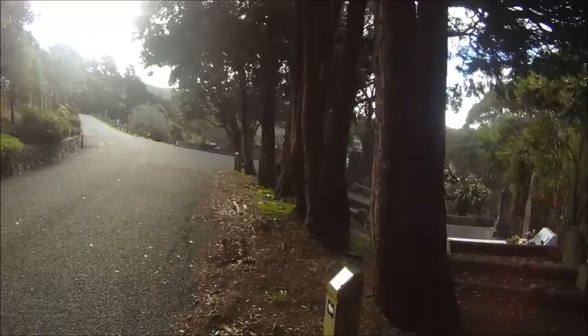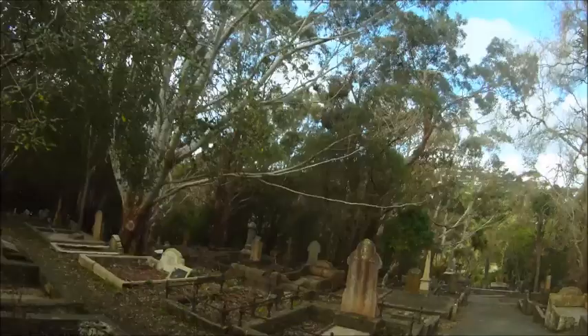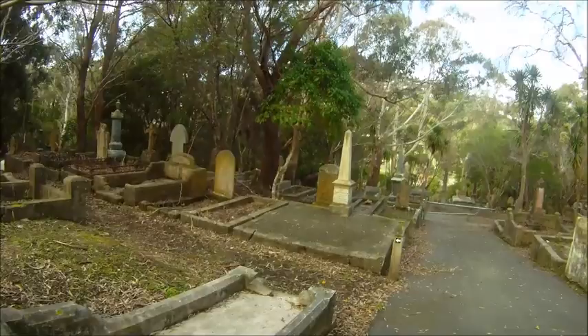I'll take you down to my favourite section of the cemetery. It's really old and pretty much all of the graves have just been forgotten, and they're just left. But the eucalyptus trees — these huge gum trees — just make the whole thing really cool. Come down here at night, man, you've got yourself a horror movie just walking through this place.